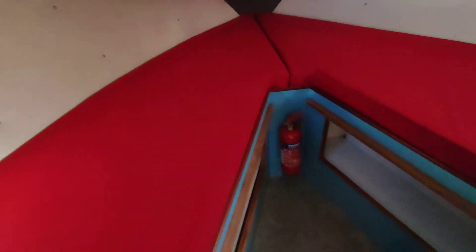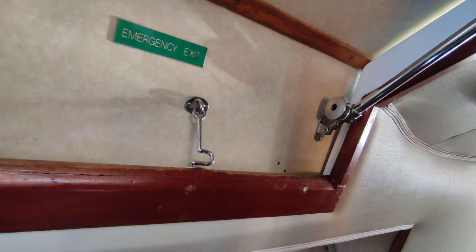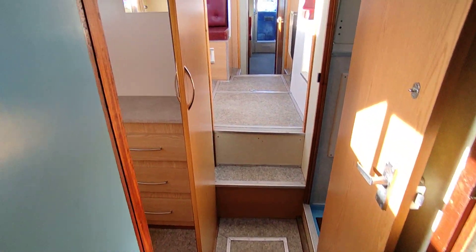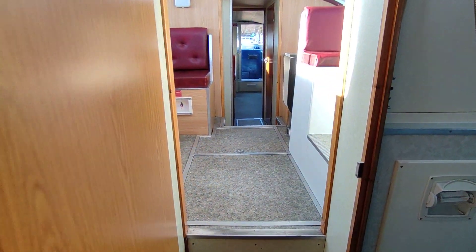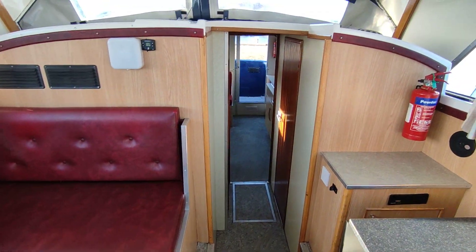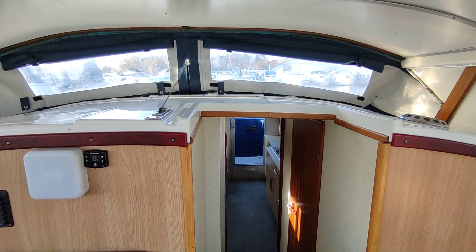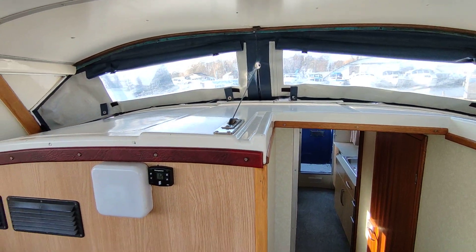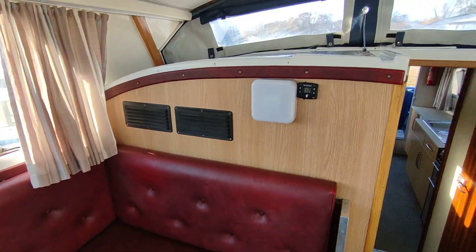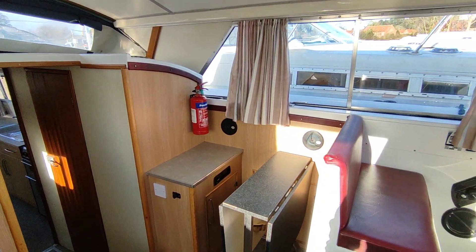And the forward V-berth, with an escape hatch above. These boats do have a moulded front seat on the outside. It's a comfortable 7-berth boat, 8 if you use the saloon. Warm air diesel heating as I said — a very, very nice example of these popular cruisers.